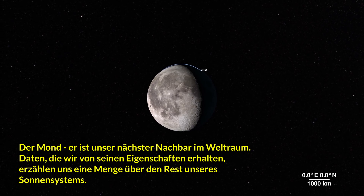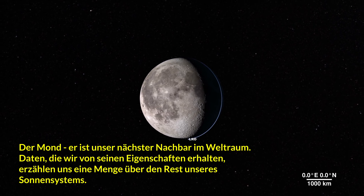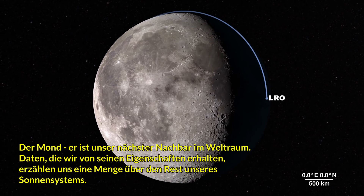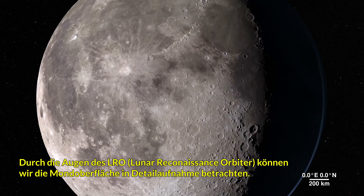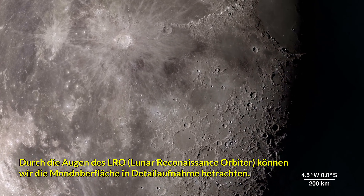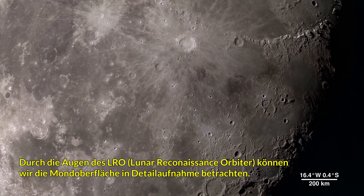The Moon. It's our nearest neighbor in space, and data we gather from its features can tell us a lot about the rest of our solar system. And through the eyes of the LRO spacecraft, we can explore the lunar surface in all new ways, in fascinating detail.